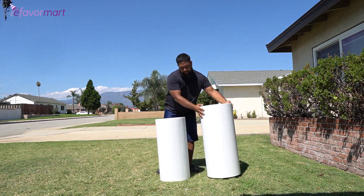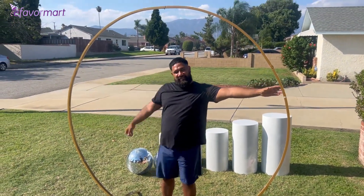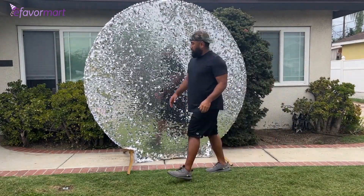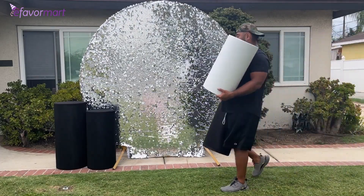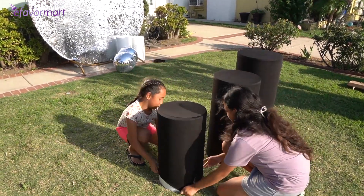I get asked a lot where to buy inventory for an event planning or decorating business and how to build a portfolio when you don't have any clients. Creating mock-ups or styled shoots is the way to go, and I'll show you how my husband and I created this styled shoot to showcase the new party theme and inventory.